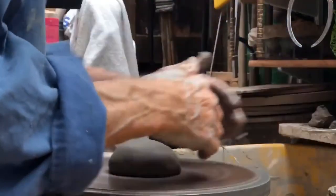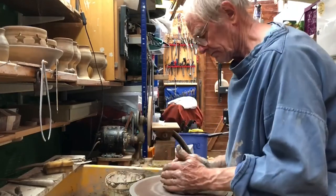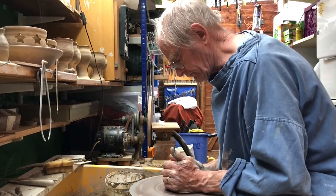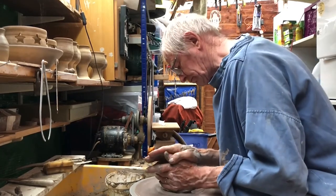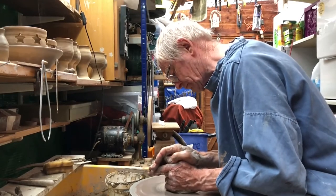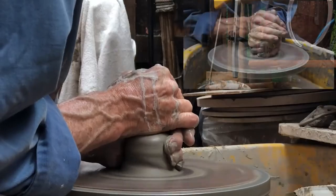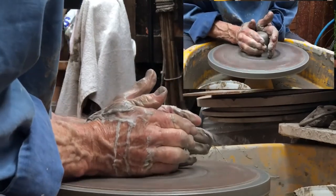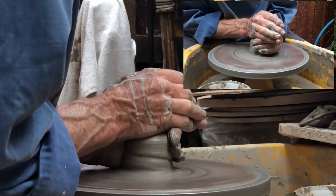Every thrown pot has to be centred before the clay can actually be thrown. Prepare your clay by kneading and wedging, with the correct size lump of clay — usually by weight for the size of pot you want to make. Throw the clay down onto the wheel head with the wheel going anti-clockwise and start to centre it by first coning the lump of clay.